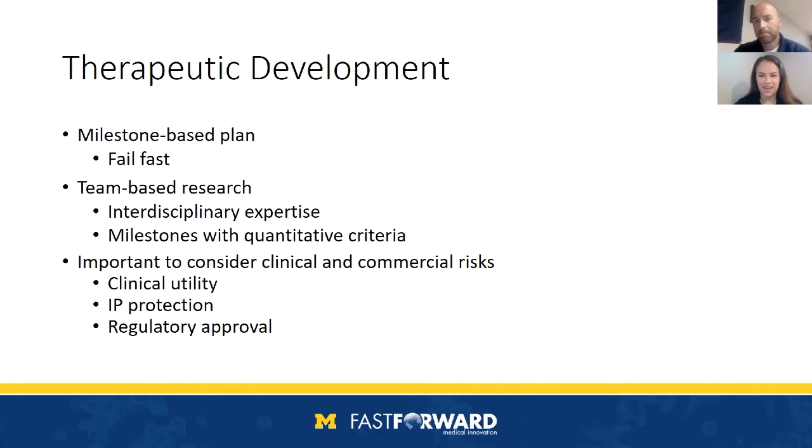Thanks, John. Welcome, everyone. We're going to be talking about therapeutic development. For those not familiar, you're generally going to want to start off with a milestone-based plan. To utilize your valuable time and resources effectively, it's important to set this up so that you'll fail fast. The most efficient way to accomplish this is through team-based research — assembling a team with interdisciplinary expertise. The best way to communicate this across your team is to develop milestones with quantitative criteria. You'll also want to consider not just research risks, but clinical and commercial risks, including understanding the clinical utility, potential for IP protection, and the process for regulatory approval.